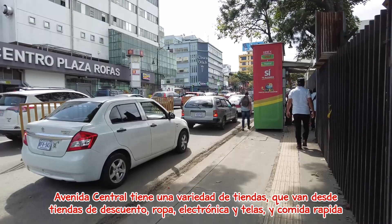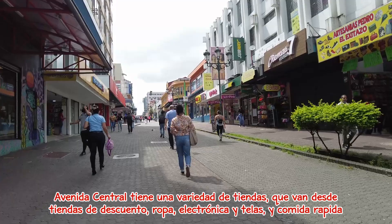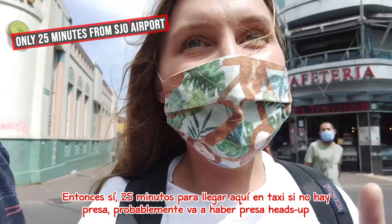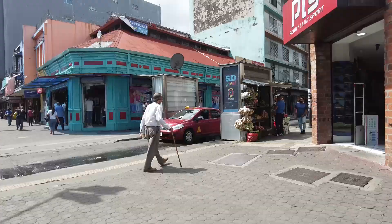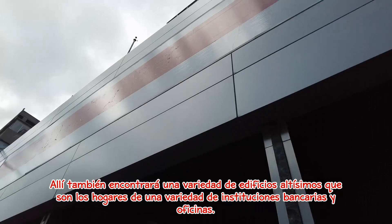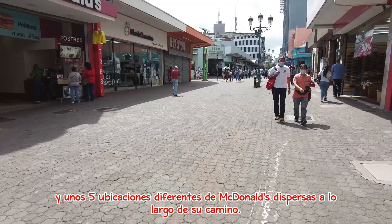The main avenue in downtown San José has a variety of shopping ranging from discount shops, clothing, electronics, fabrics, and fast food. It takes about 25 minutes to get here by taxi — and if there's no traffic, there's probably going to be traffic, heads up. There you will also find sky-high buildings which are home to a variety of banking institutions and offices, as well as quaint coffee shops through alleyways transformed into stunning courtyards, and about five different McDonald's locations scattered along the way.